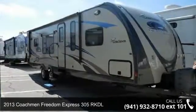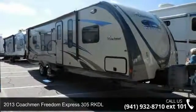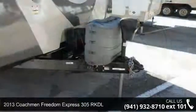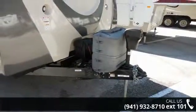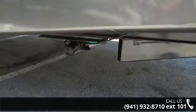Travel in style with this 2013 Coachman Freedom Express. Whether you are planning on vacationing, adventuring or just relaxing, this travel trailer does it all. This unit is perfect for those looking to maximize fuel efficiency but maintain all of the conveniences of a well-appointed, feature-packed RV. An adventure awaits.